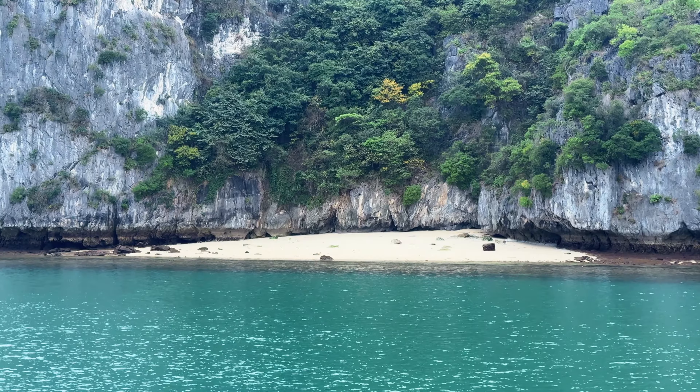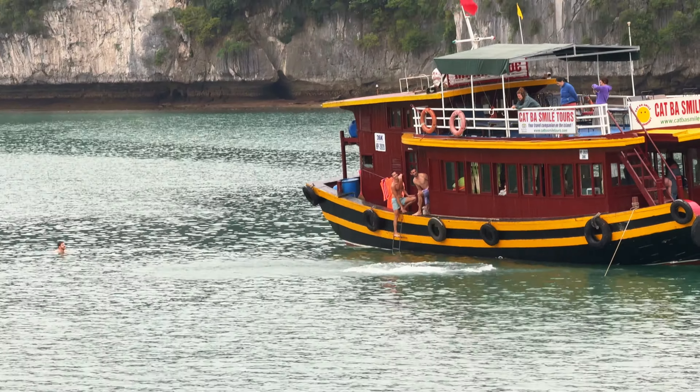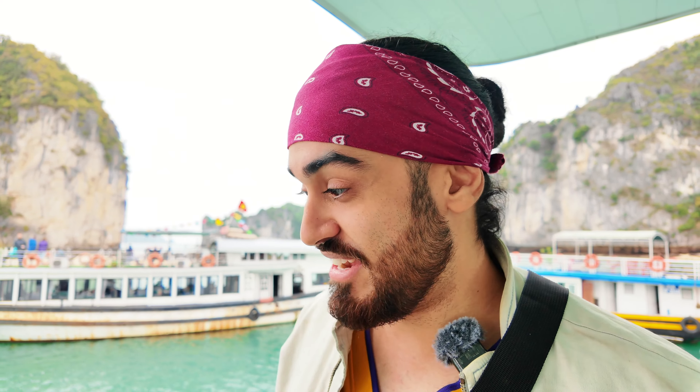After some eventful kayaking we are now back on the boat, heading to a beach - apparently it's one of the most beautiful within the bay. It's very cold here in Halong Bay, and if you want to get to the amazing beach you have to jump in from the boat and swim to the shore. We're going to pass on that because it is cold and hearing the screams from the people there, I think the water's freezing too.